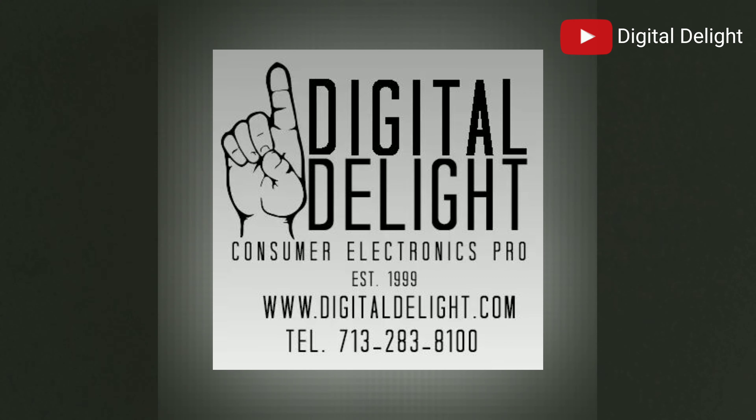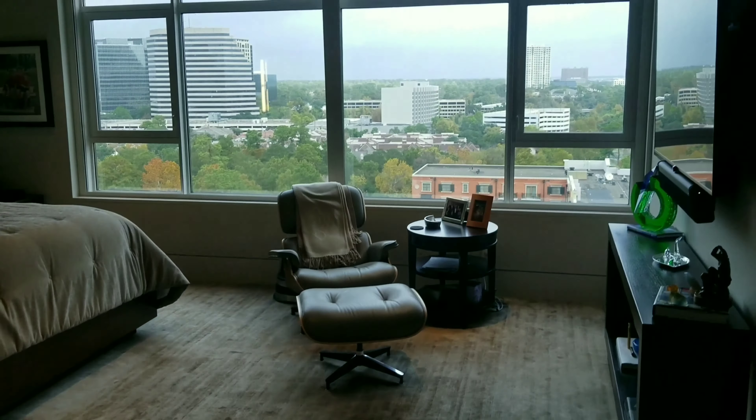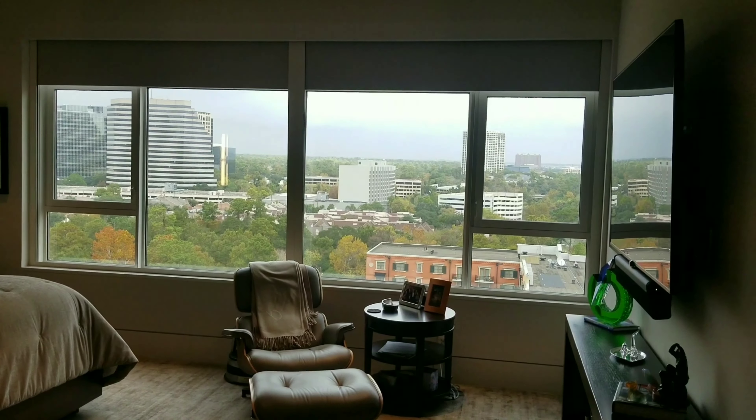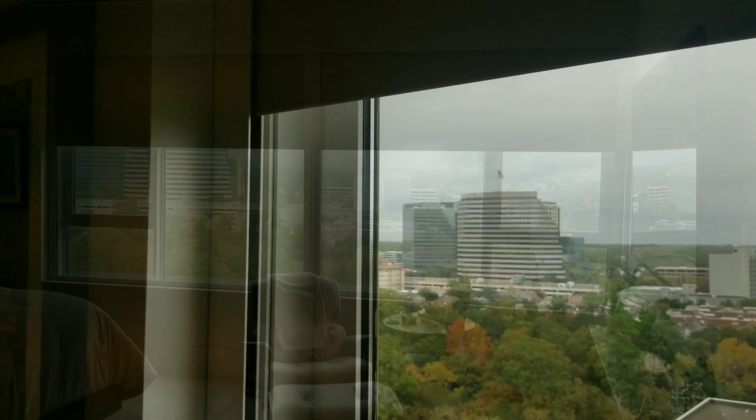Hey friends, JJ Cannon, CEO of Digital Delight, Houston's premier smart home design and installation firm. Digital Delight creates amazing environments through technology.